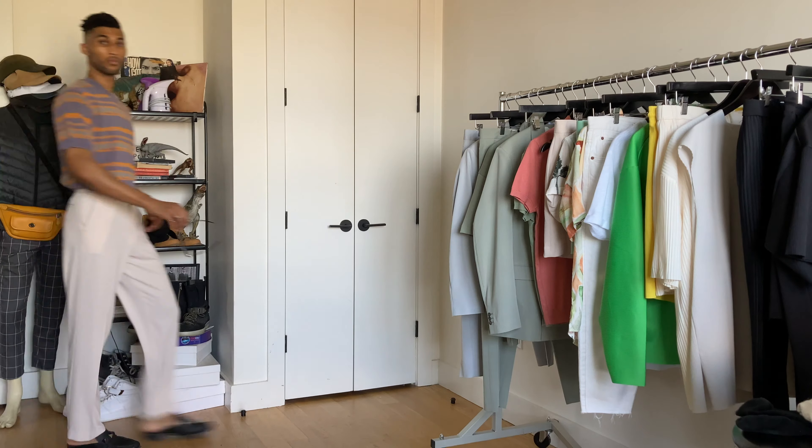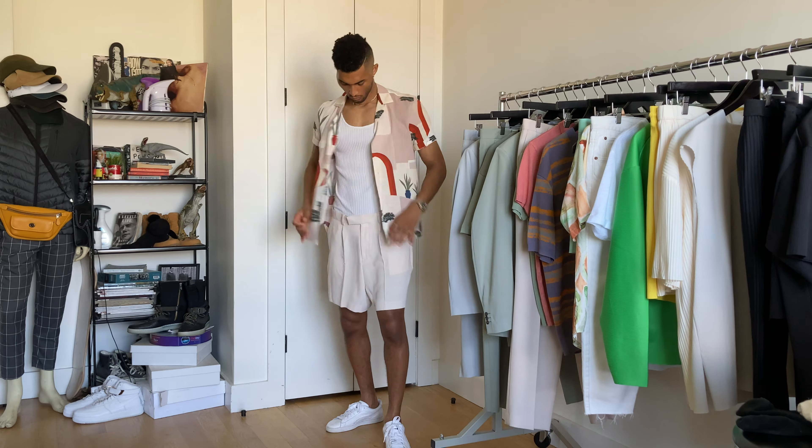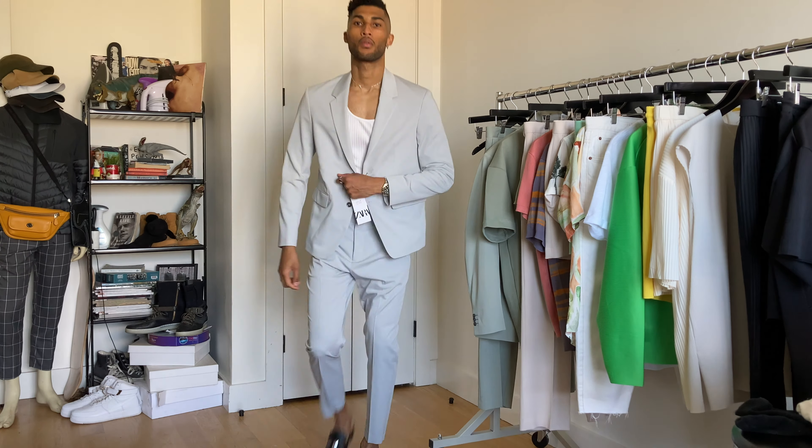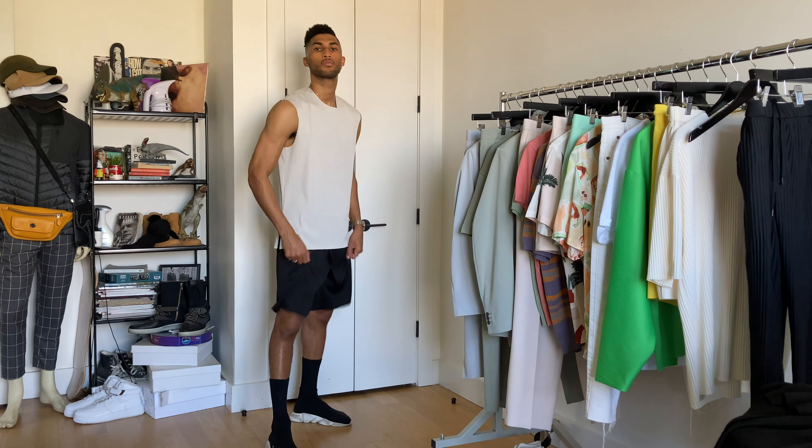As you guys may know, I'm going to style all these pieces according to my style and my frame. But if anything I'm wearing doesn't quite fit your style or aesthetic, just switch it up — maybe you have a shirt at home you like better, or pants that fit you better. Whatever you need to do, make it your own. Before we get started, if you like this video, like, comment, and subscribe. Also let me know in the comments what you want to see in future videos, because I'd love to hear your suggestions and make it happen.